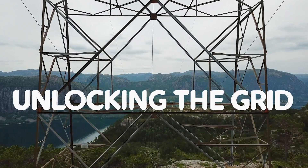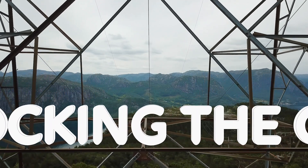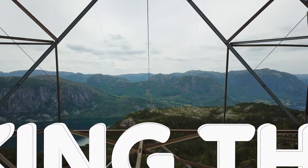The power grid, which is mankind's largest machine actually, is 100 years old of design. It's time for an upgrade.